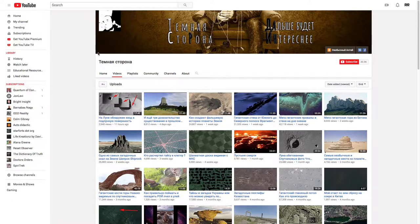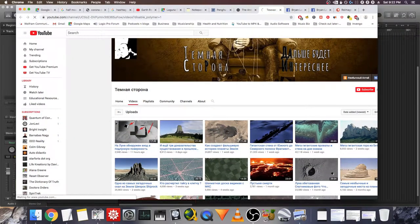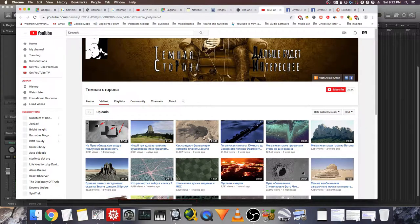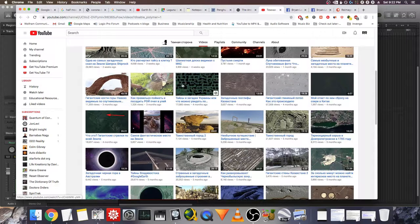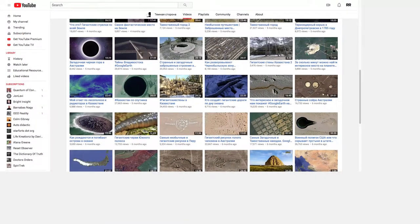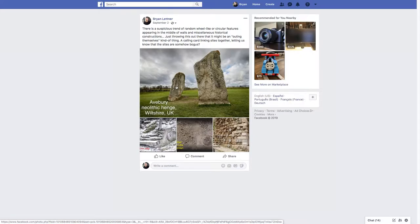Shout out also to this Russian channel — it's translated so I don't really know what the channel is called, I think it's called Dark Something. He's got a lot of great content — basically the same stuff I'm seeing, just lines and weird patterns all over the surface of the earth. There's a lot of good people covering this right now. And that's pretty much it for miscellaneous wrapping up loose ends.